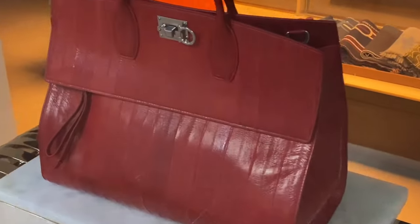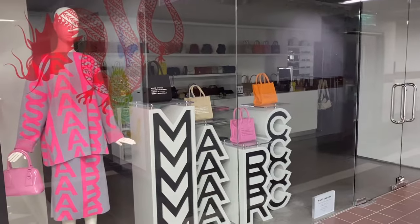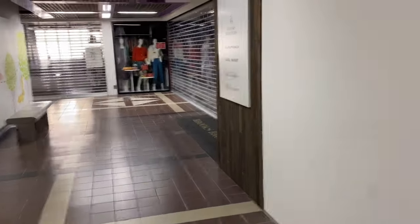Wow, this is nice guys — just look, a very huge studio space. Unfortunately everything is closed. We have Marc Jacobs back here. Oh no, let's go now.